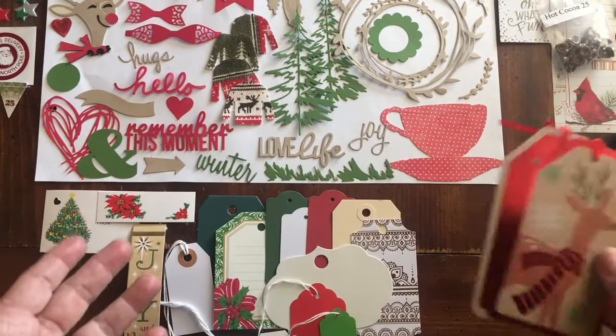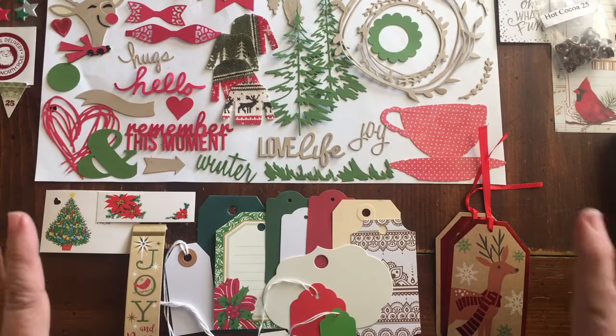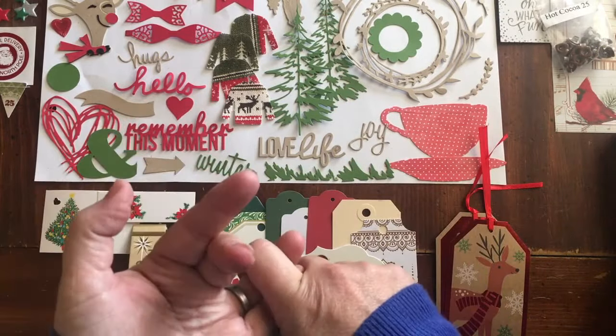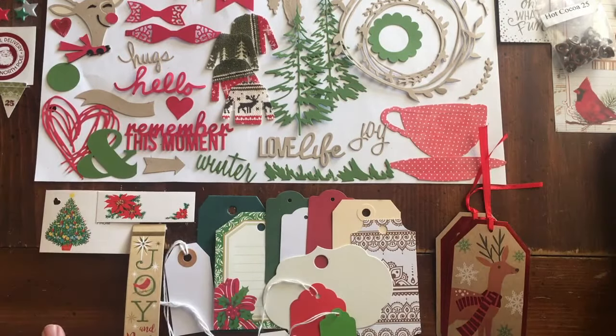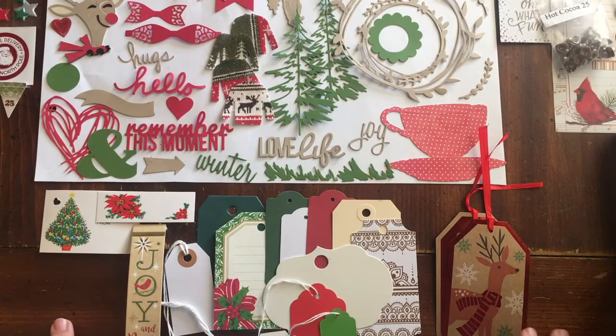It's pretty much everything except for the actual journal. You're going to want to — this could be for scrapbooking, this could be for Project Life, this could be for however you choose to do your December daily, not just for a junk journal. However, there are a lot of items that are very excited to be in a junk journal.